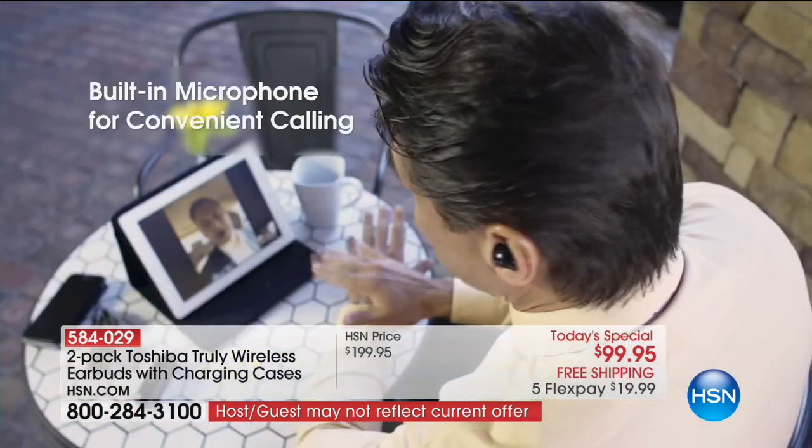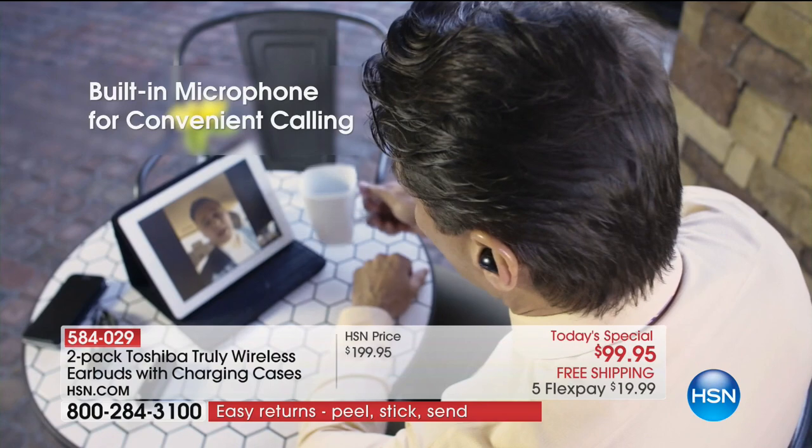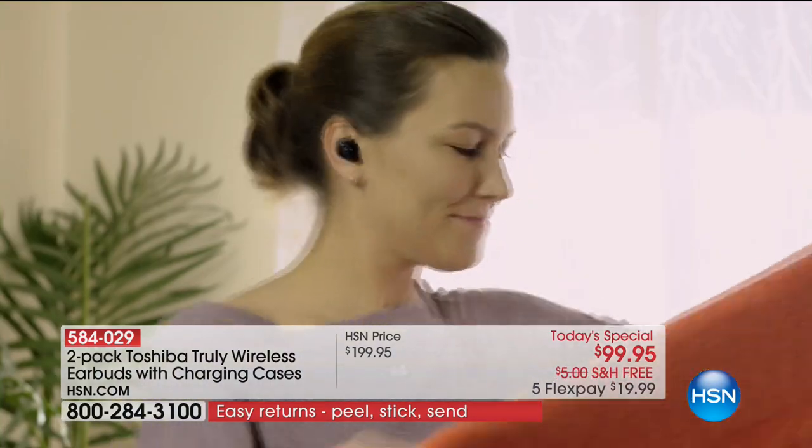I'm seeing an extraordinary number — 1,400 people already ordering. Bill Duggan, my good friend, is here.